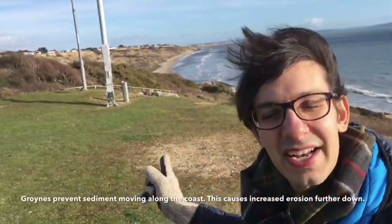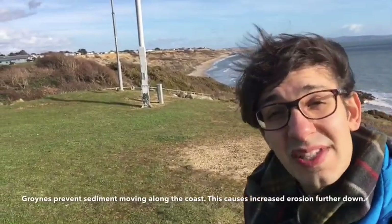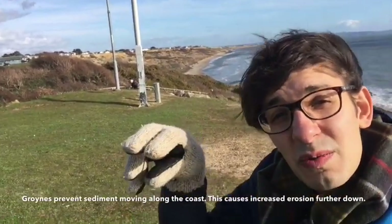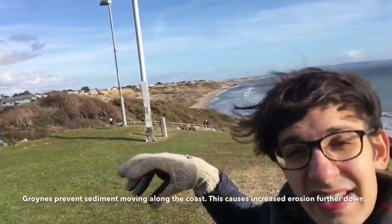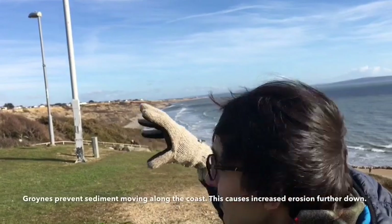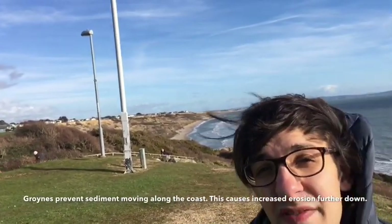The cliffs in the background are made of really soft clay and you can see that they've slumped really badly. What's happened is that all the weight of the water from rainfall that sat on the top has saturated the cliff and that's caused the cliff to slump over time. As you can see it's eroded really badly.